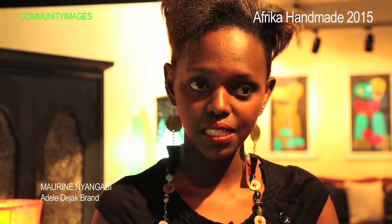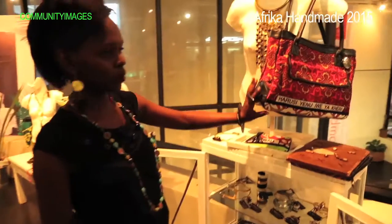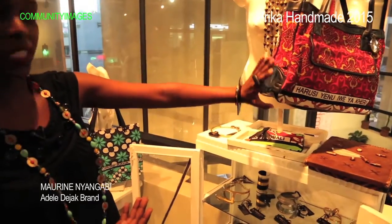Adele Diak brand is a brand of luxury fashion accessories. This is the Simply Sandra collection — she creates her own fabric. Here we have some of the bags that are selling, made from the Kitenge.